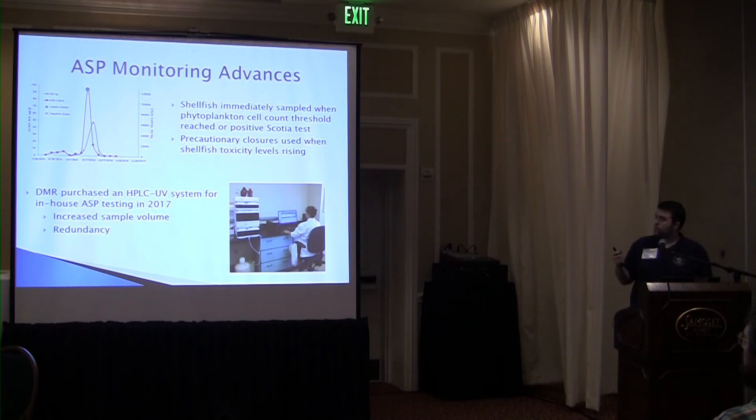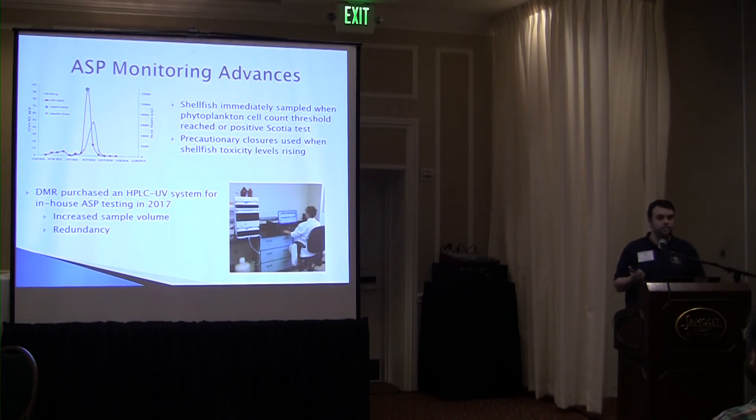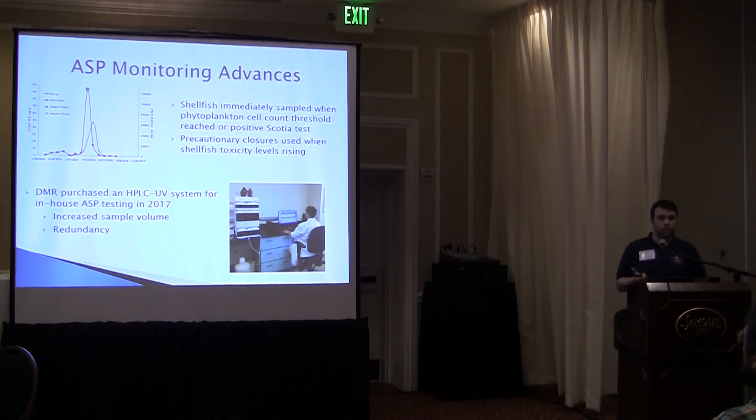We were also able to purchase equipment to do ASP testing in-house in 2017, having previously sent samples to a third-party lab. By having our own system in place, we increased our capacity for how many samples we could do per day, which makes a big difference when you need results in order to reopen or keep an area open. Having that doubled capacity also provided redundancy — if one system went down, we still had the other to avoid delays in reopening shellfish harvesting areas. We also adjusted when we begin sampling shellfish; we now sample at much lower levels of Pseudo-nitzschia in the water, so smaller blooms trigger us to go out and collect shellfish. It's expensive and time-consuming, but it's a necessary step.